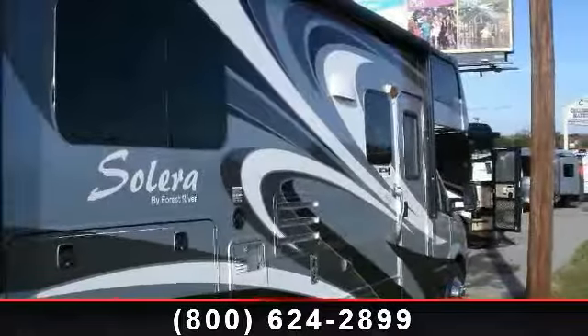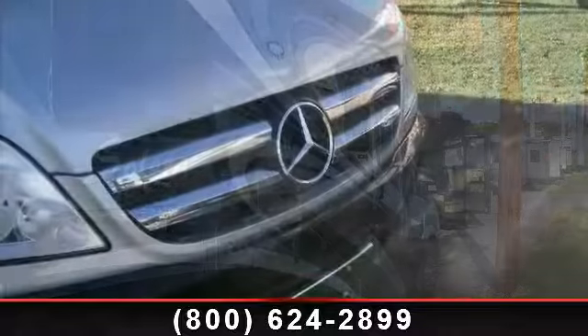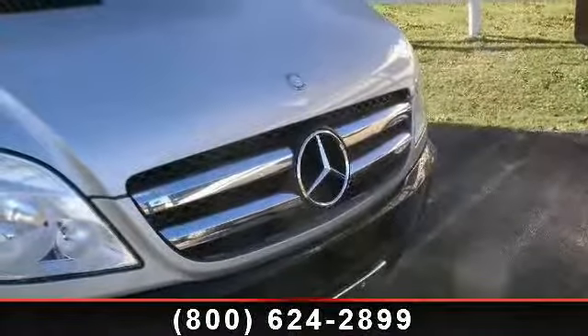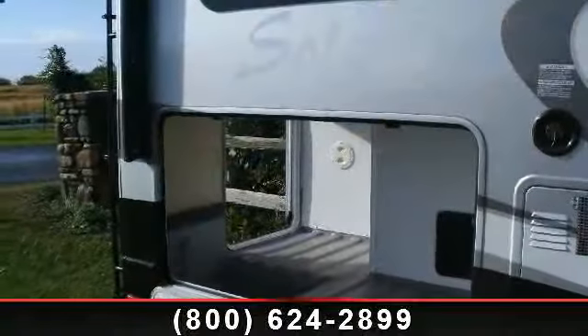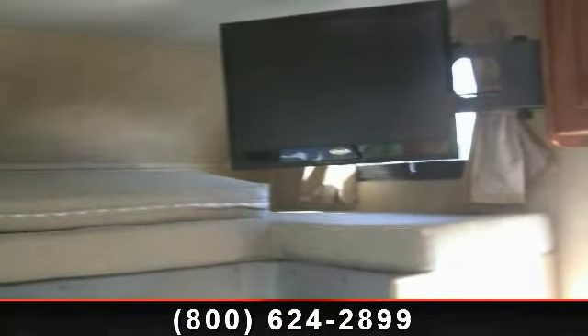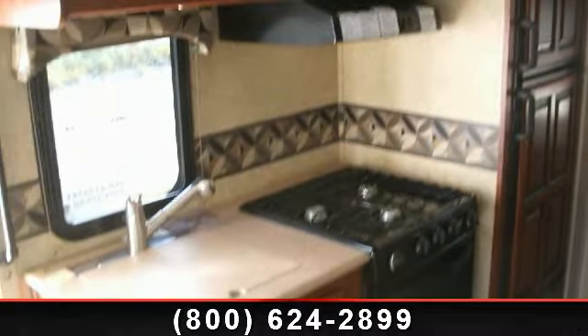Start planning your next trip in this 2013 Forest River Solera DSC 24 sled. For those looking for a feature-packed motorhome, look no further. Here we have the standard for style, quality, and driver comfort in Class C gas RVs. This unit is equipped for short trips, lengthy vacations, or even full-timing.